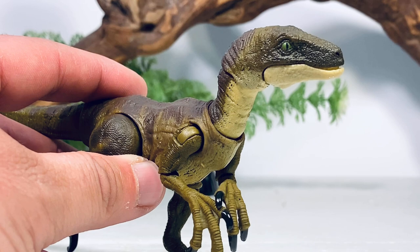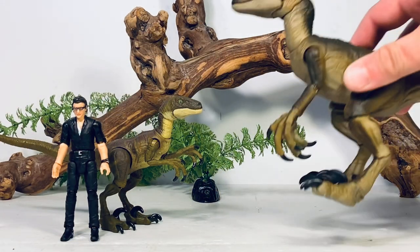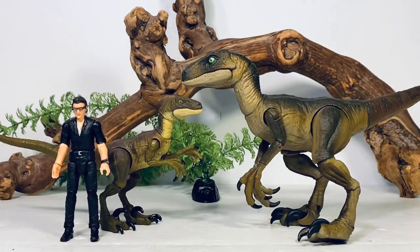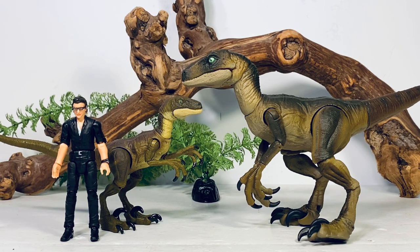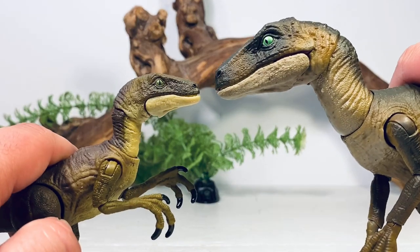Here it is next to the old Amber Collection Velociraptor. That one also came with an Ian Malcolm figure, which always felt a bit odd since he had basically no interaction with raptors in the movie — it would have made more sense with Grant or Muldoon. But Ian is one of the most popular characters in the franchise so I understand why they'd start the line with him. The two figures are very similar, with the Amber Collection one painted a bit better since it's larger and more expensive.